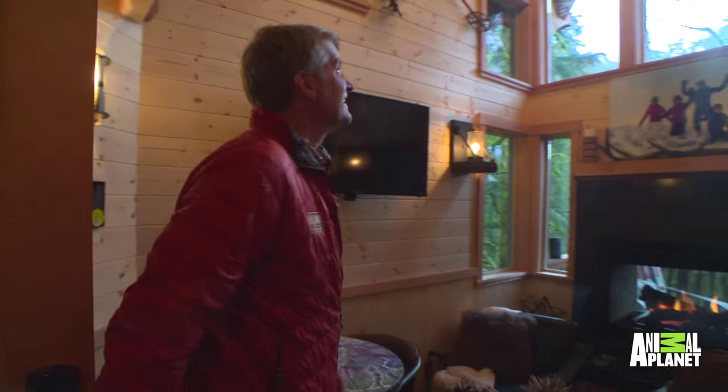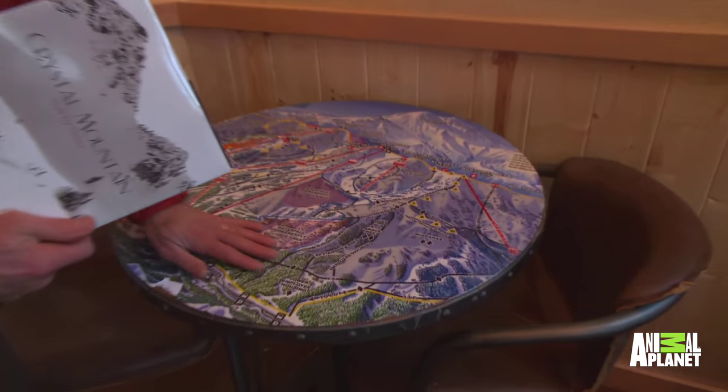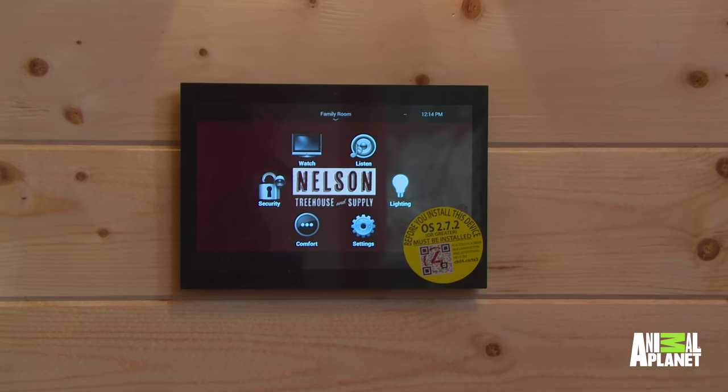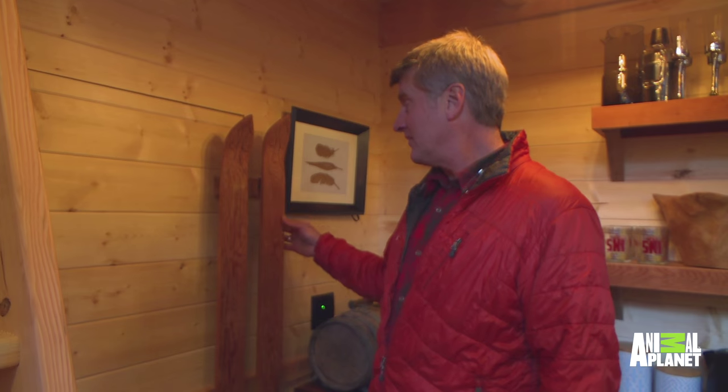Wow! Old-time ski poles, television — this is the trail map of Crystal Mountain. The client has this whole thing rigged up so that he can control it from a phone. We've got a touch screen — I mean, come on now!